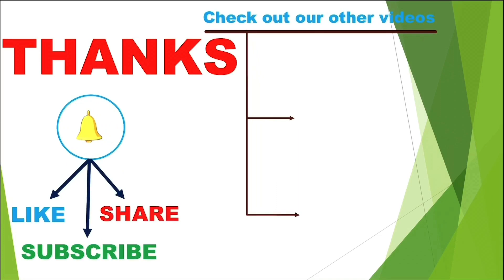Thank you! To stay connected, please subscribe to the channel, share the video with your friends and family, check out other videos. Love you, stay healthy!